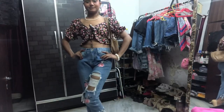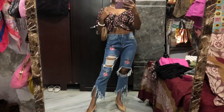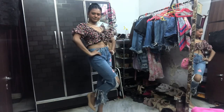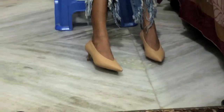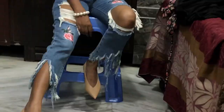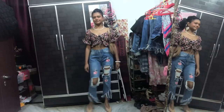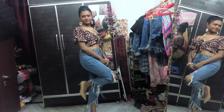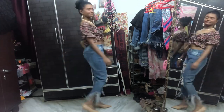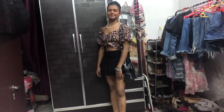This next look features really fancy jeans I got from Sarojini. I buy a lot of my clothes from Sarojini because it's an amazing thrift market in my city. My footwear and handbag are from Rajori Garden market — from a small shop there that carries what seem to be real brands.